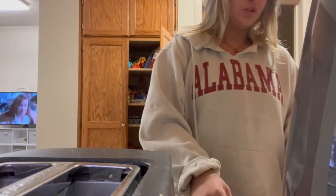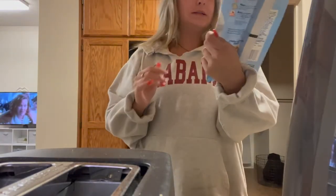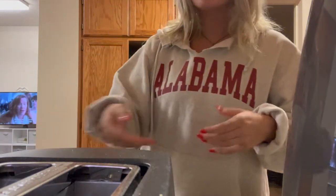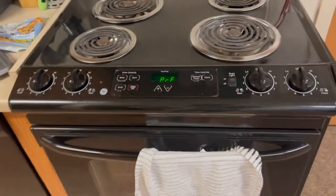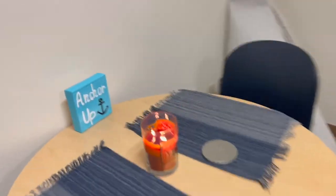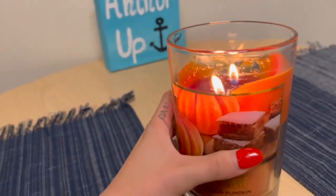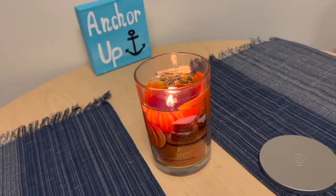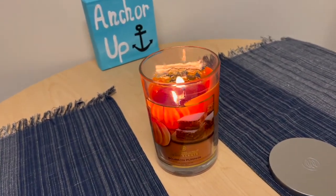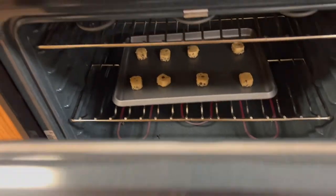I'm just using Pillsbury cookie dough chocolate chip, just waiting for the oven to preheat. Then I have this really yummy candle going — I got it from Target. It's bourbon pumpkin. If you know me, you know I love the smell of fall and pumpkin. Okay, they're in the oven now.